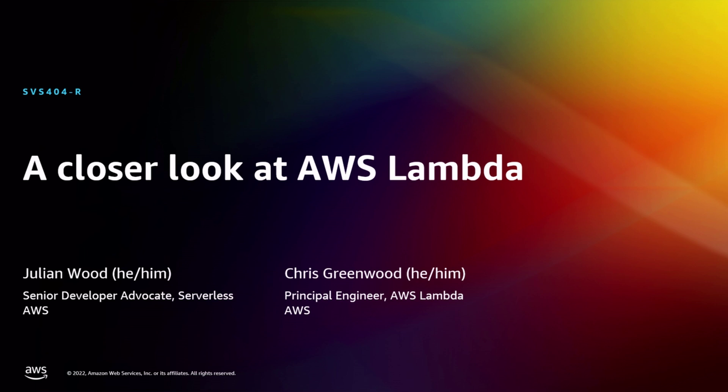Good morning, everybody. Welcome to SVS 404, a closer look at AWS Lambda. Hello, everyone. Welcome to the room if you're here today. Super cool to see you. I also know there's an overflow room somewhere in the region of Las Vegas, so you're on the camera.